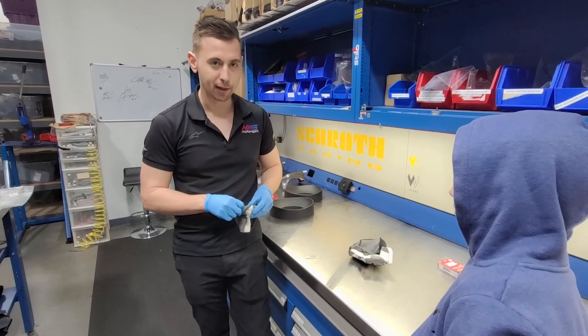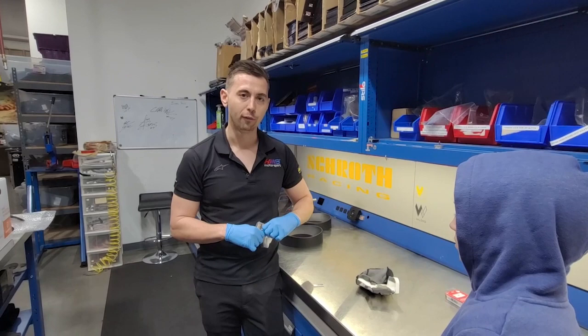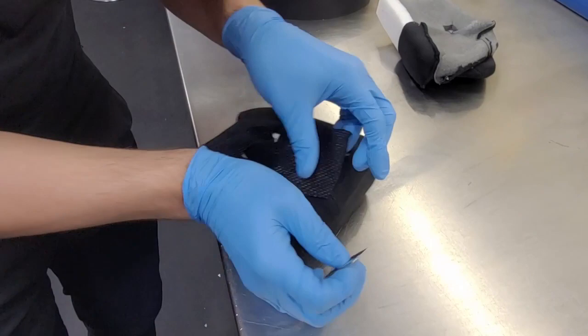We have the capability and skills to be able to customize a helmet for drivers like Ben, to make sure they get a custom comfort fit — comfortable, but more importantly, safe as well.